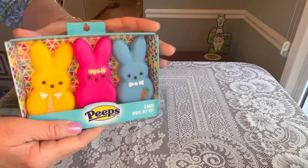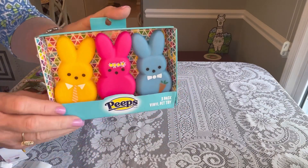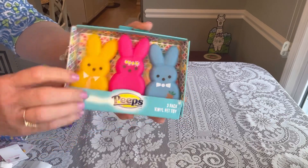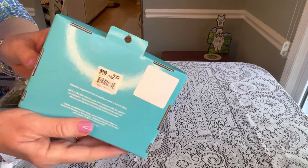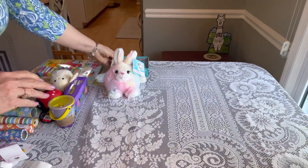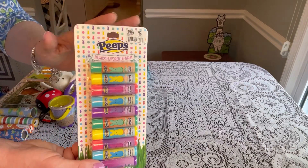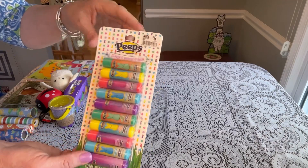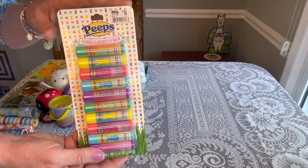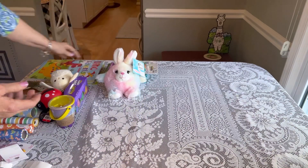I also found at Big Lots these little vinyl Peeps — they squeak and are actually a pet toy, but they're really cute for toddlers. Good texture. They were originally $2.99 and I got them for 74 cents. Those will be great for my Easter boxes next year. They also had Peeps lip balm — I wasn't sure it would come up on clearance, but it did. Originally $5, so these were $1.25.